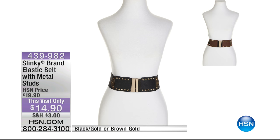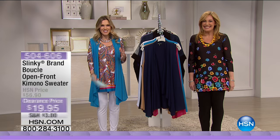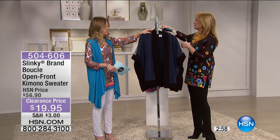This is another big item — a huge customer pick, this visit only at fourteen ninety. You have your choice of black gold — the brown gold is sold out. It comes in sizes extra small through 3X and is a beautiful faux leather with gold-tone metal bar and stud detail on the front, with hook closures and great stretch. I was wearing it the other night and it makes your waist look super tiny.